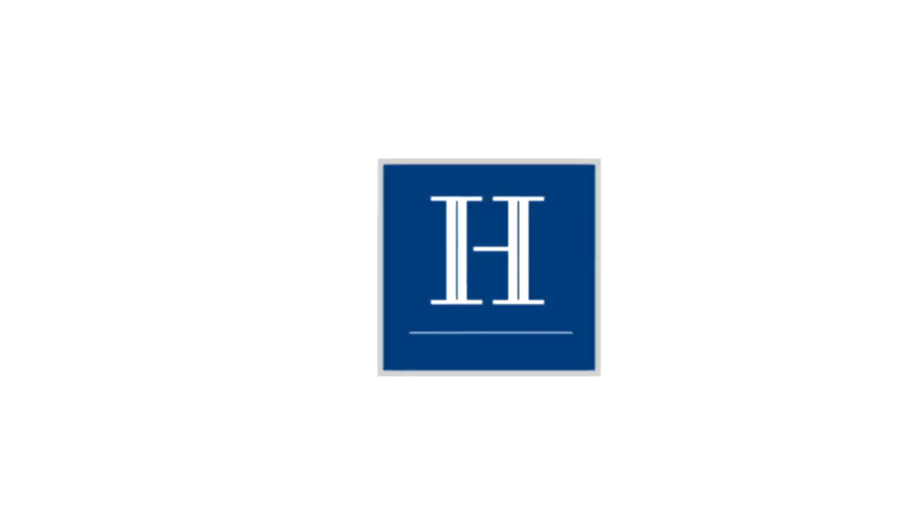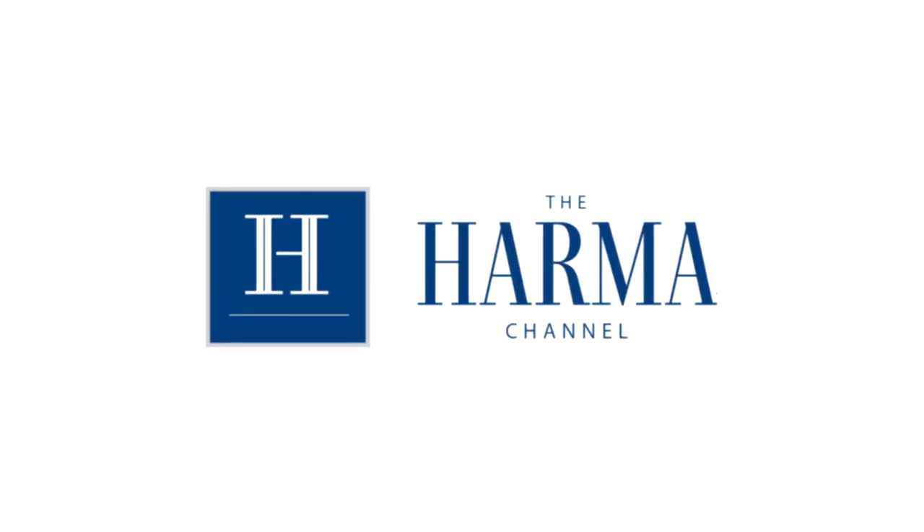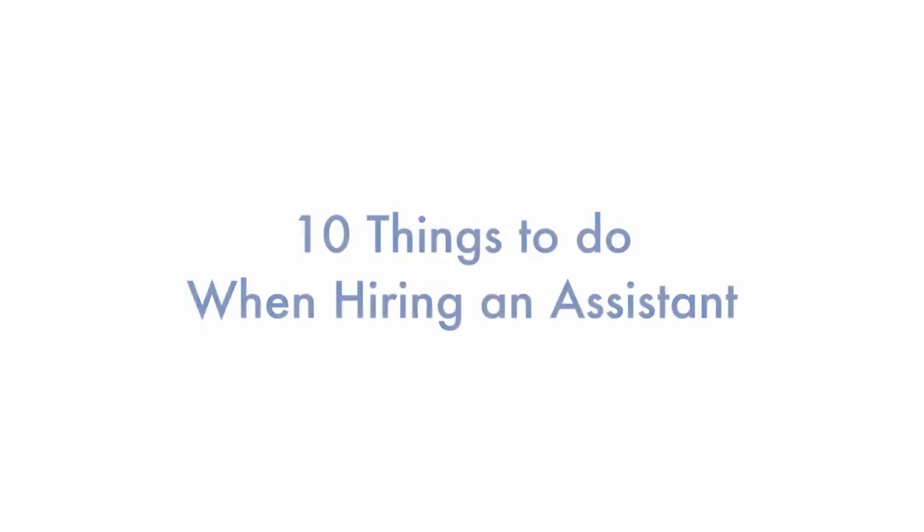Hi guys, it's Harma with the Harma channel. Please go ahead and subscribe. Thanks for watching and let's start. I prepared 10 things to help you understand what to look for when you hire an assistant.